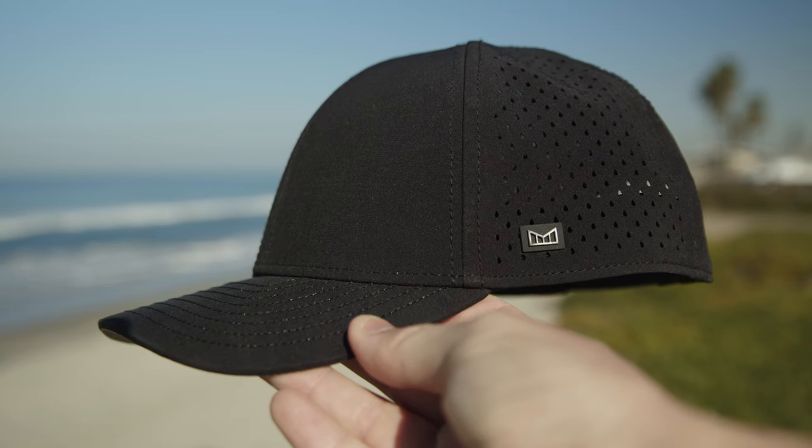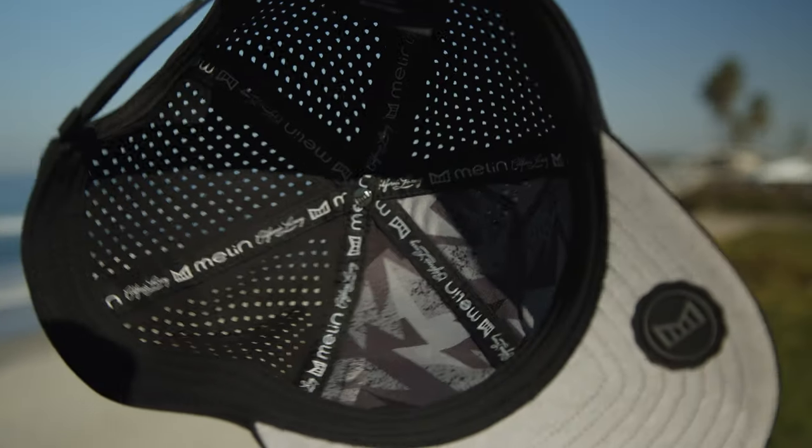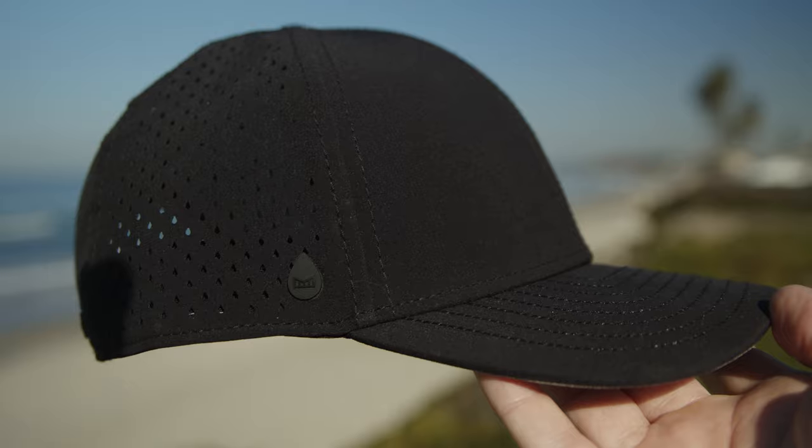This is the Melon A-Hydro hat. You know why it's awesome? Minimal logos. It's pretty cool, great sun protection, and it's waterproof.